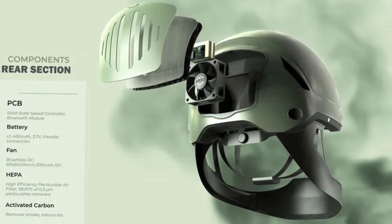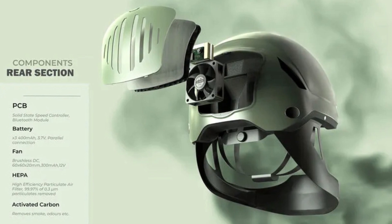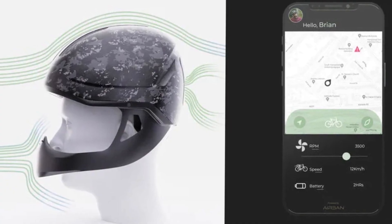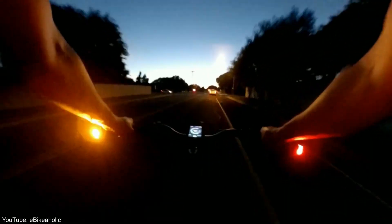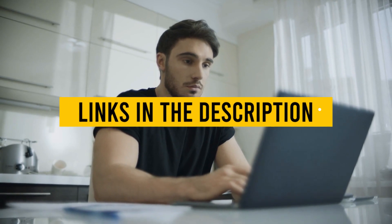Simultaneously, air is drawn from the rear via a small brushless fan that projects the air to the breathable position. Air entering the AirBan helmet from both channels is filtered through a HEPA filter, which removes 99.97% of 0.3 micron particulates. Which one would you like to buy? You can buy any of the products from the links in the description. Thanks for watching.